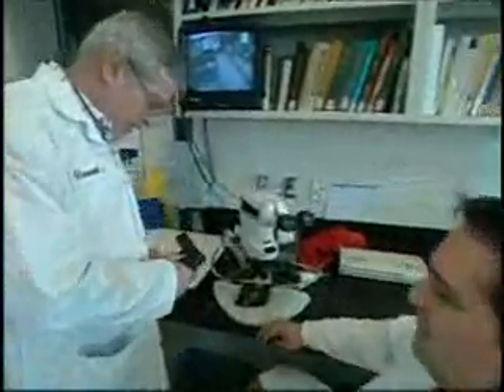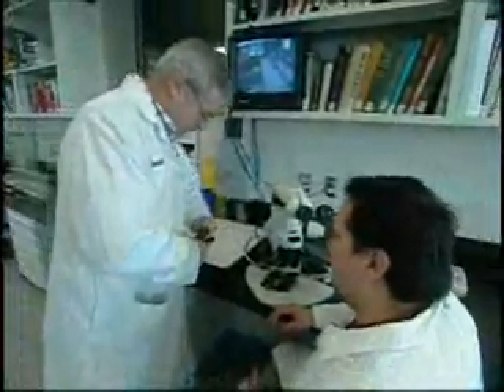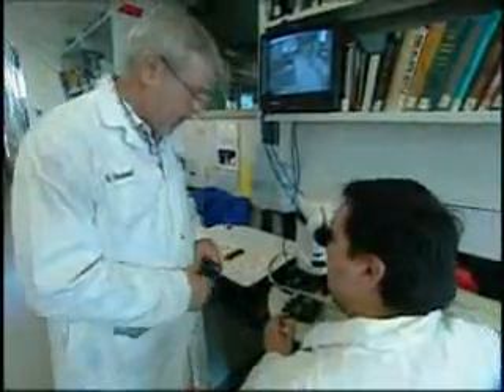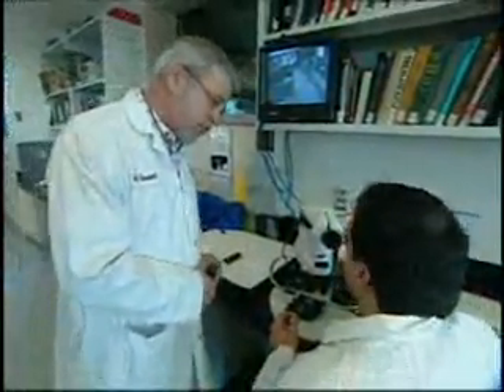In the past, investigators examined ballistics painstakingly with a comparison microscope and a keen eye, then had to sift through countless case files by hand to find a match. They look for microscopic marks produced by firearms that are transmitted onto bullets and cartridge cases. If you want to look at it in terms of fingerprints, each firearm has a unique signature — basically, the fingerprint of that firearm is left on any bullet or cartridge case expelled from that firearm.